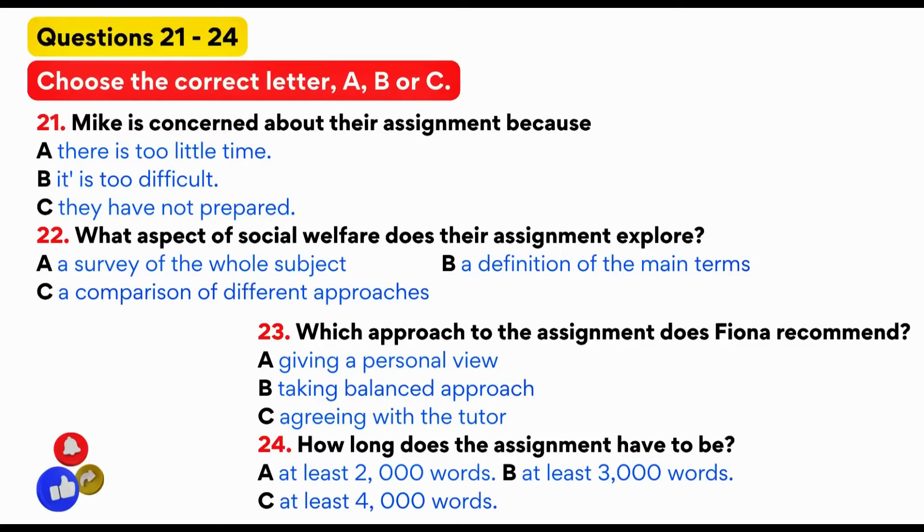The other thing that bothers me is that I'm not really committed to either view. Well, I have strong opinions of my own, but that's not supposed to colour my judgement. What you write for this is supposed to be unbiased. It specifically says that you shouldn't give a personal view. But Professor Green has a personal view. Yes, but that doesn't mean that we have to agree with him. And how long does it have to be? The maximum is 4,000 words, but at least 2,000 is the minimum. Shouldn't be a problem.